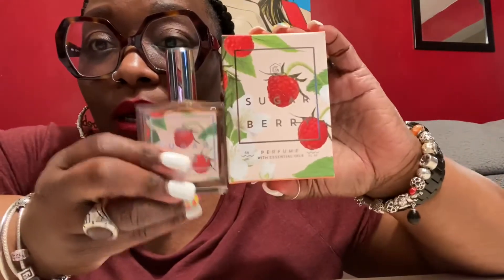This reminds me of Pink Sugar, oh my god. So the brand name is Good Chemistry — I'm not sure if they have a website, but if you have a nearby TJ Maxx, y'all should get there. It smells really, really good.